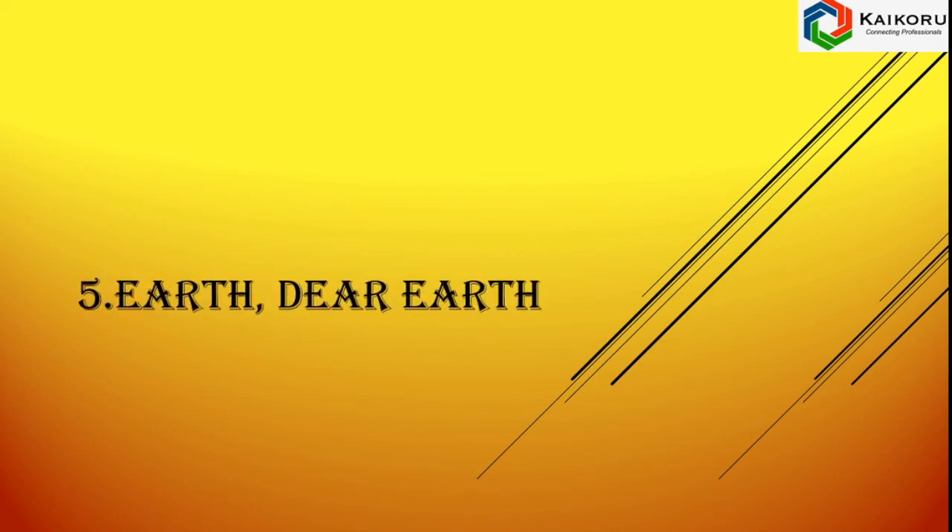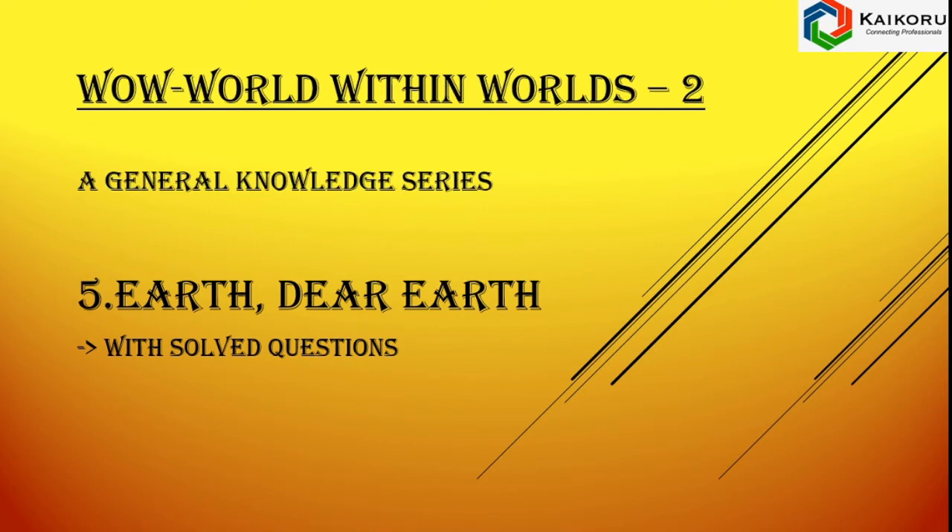Hi kids, in this video we are going to discuss the questions and answers from the chapter Earth, Dear Earth, which is taken from the book Wow! World Within Worlds for class 2 in general knowledge series. This is Prithvi Vinod who is presenting you this video.